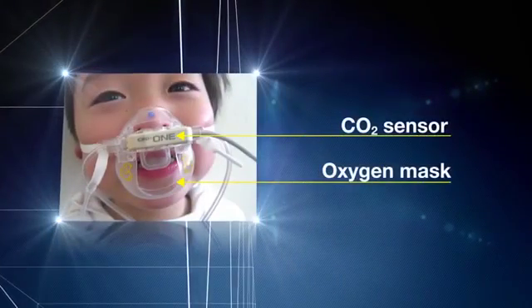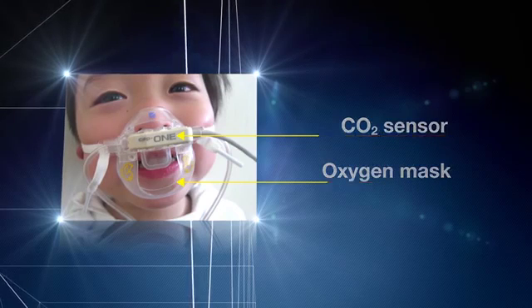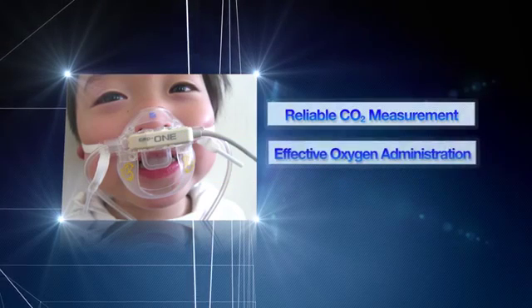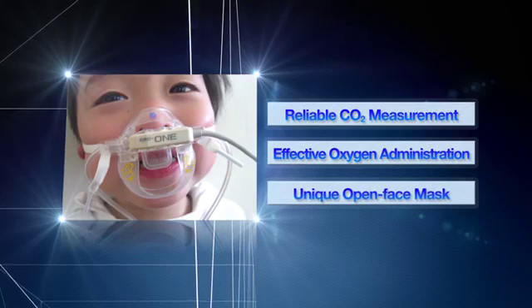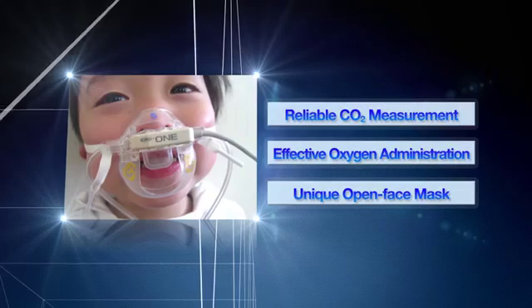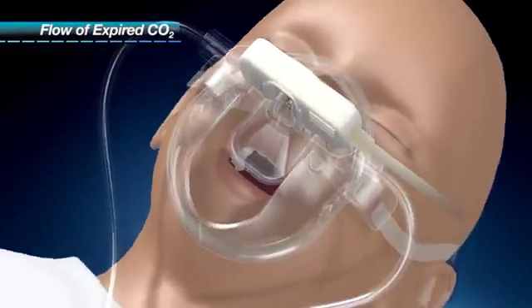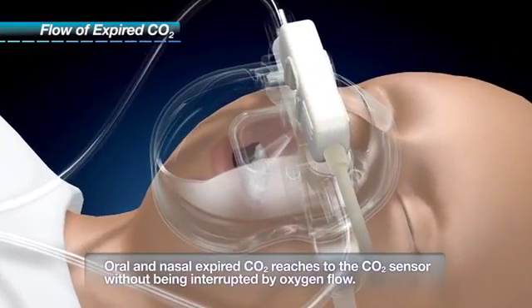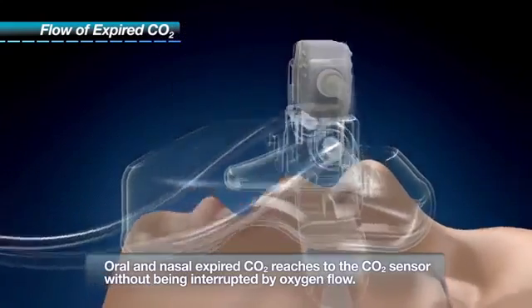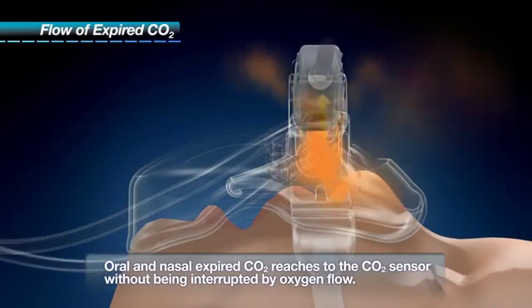This is CAP1 mask. The CAP1 sensor can be attached to the original oxygen mask. This unique open-face feature allows reliably detecting both oral and nasal expiration and provides a gentle stream of oxygen at the same time. The expired CO2 from both nose and mouth is guided to reach the CO2 sensor by the unique form of CAP1 mask, and the patient's respiration is accurately detected without delay.